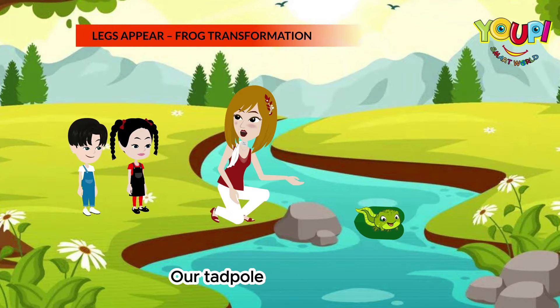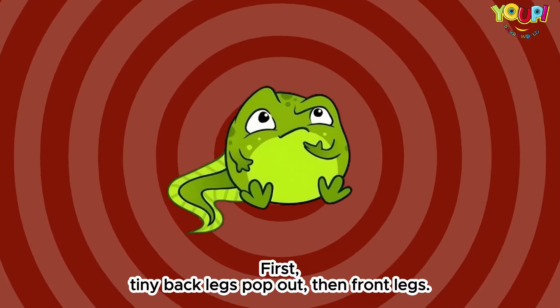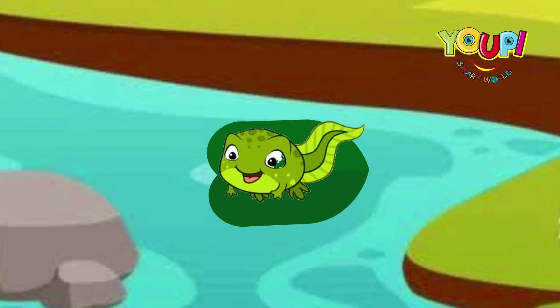Whoa, what's this? Our tadpole is growing legs. First, tiny back legs pop out, then front legs. It's like a frog superhero transformation. Tadpole to frog.